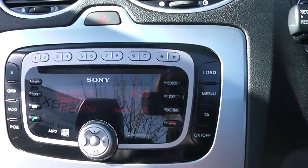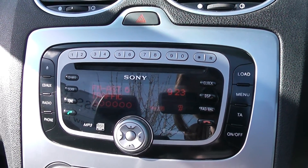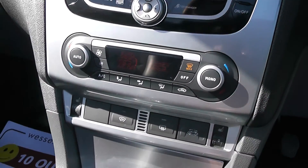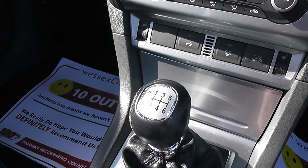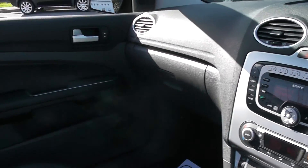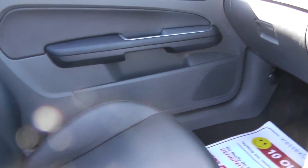The car has a radio CD player and also comes with dual climate control. You can see it comes with a six-speed manual gearbox. The car has a lovely black interior and comes with full leather black seats and also a leather centre armrest.